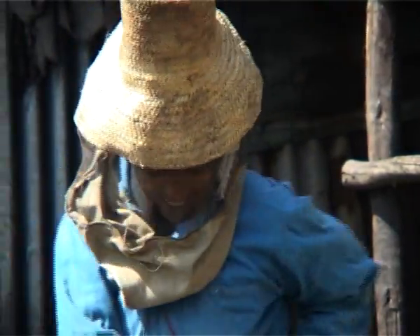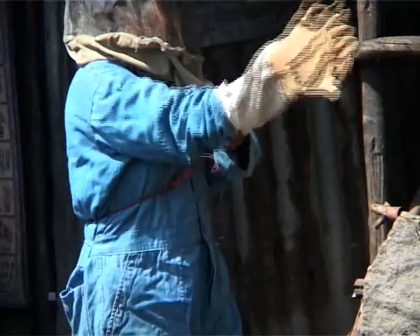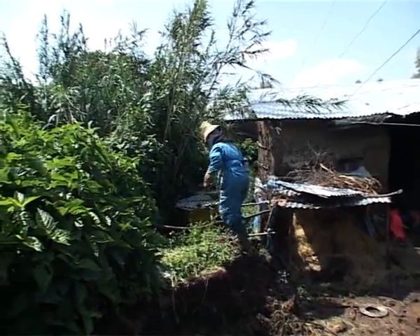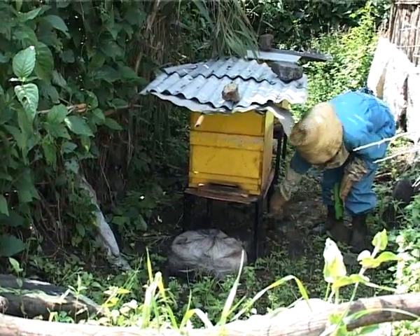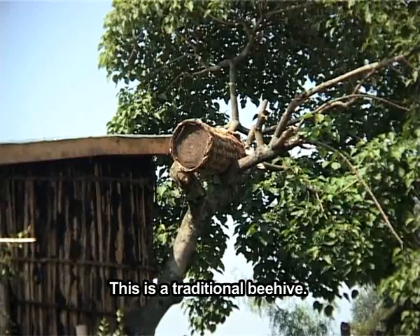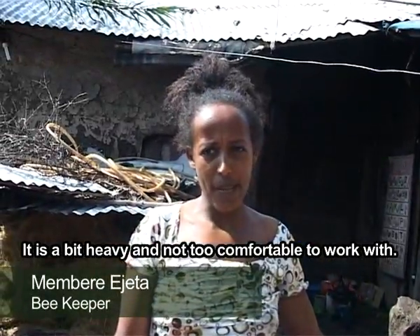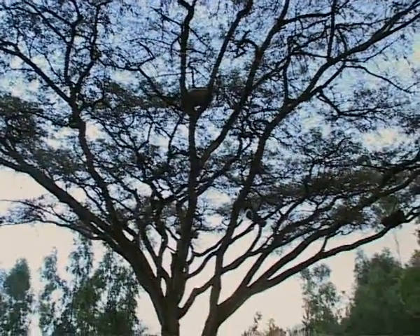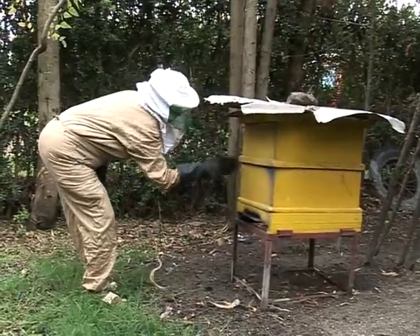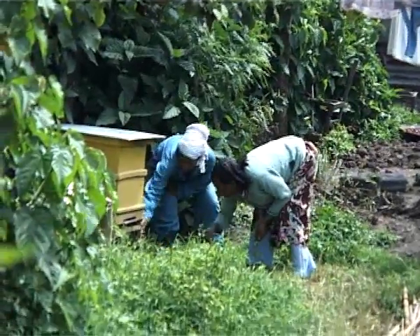Over the years, SNV has done a lot to encourage women to work in the honey business. By promoting transitional and modern beehives, and by providing training and advisory services, SNV has helped open a traditionally male sector to women. Contrary to traditional beehives that are placed high up in trees, modern and transitional hives can be placed in the backyard, making beekeeping more accessible to women.